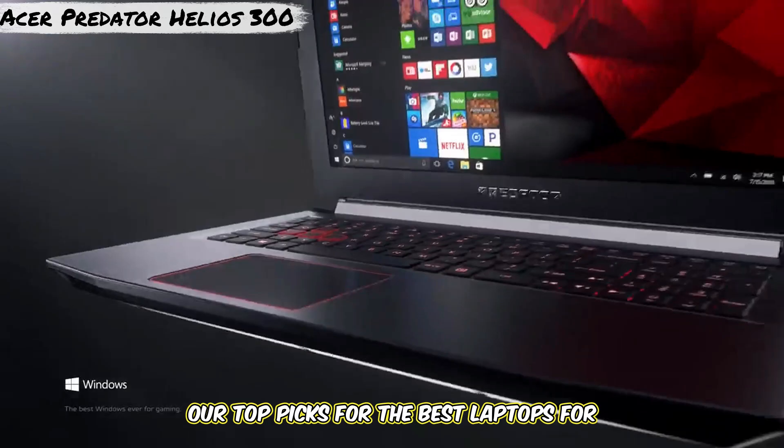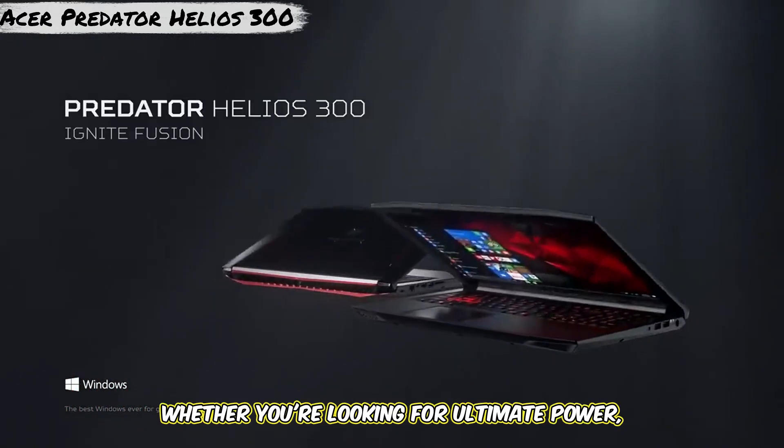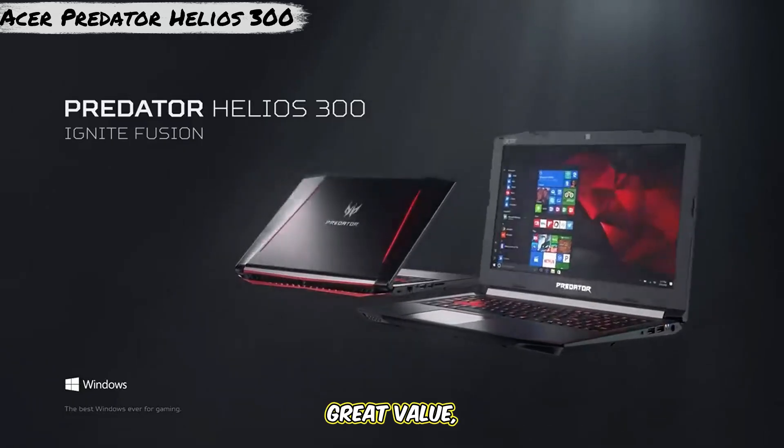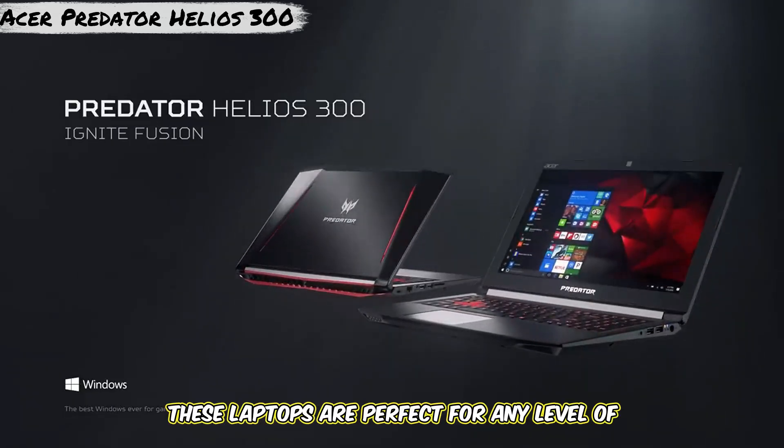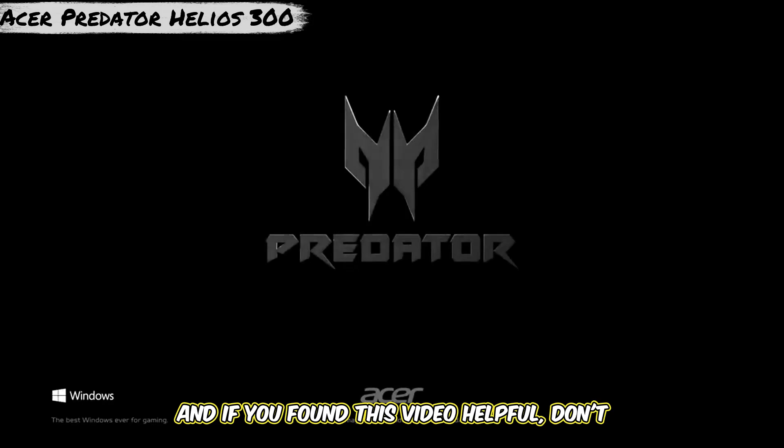So there you have it — our top picks for the best laptops for Blender in 2025. Whether you're looking for ultimate power, great value, or a mix of both, these laptops are perfect for any level of Blender user. Which one caught your eye? Let me know in the comments below. And if you found this video helpful, don't forget to hit that like button, subscribe to Laptops Lab, and turn on notifications so you never miss out on our next tech review. Thanks for watching, and I'll catch you in the next one. Happy modeling, guys!